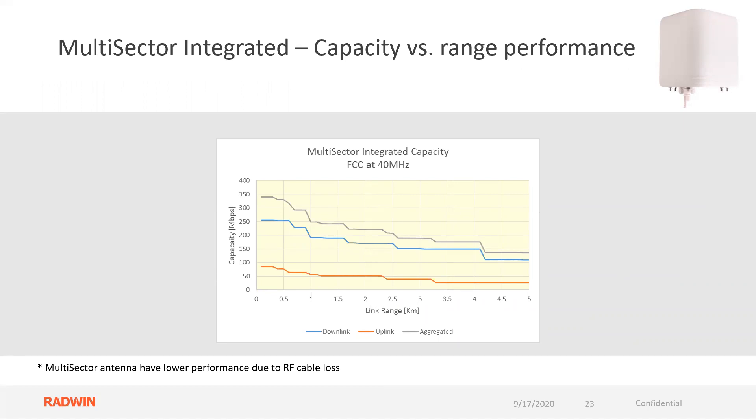The multi-sector integrated unit capacity versus range performance — this is in kilometers. Five kilometers is the distance. This is great for covering areas where you're getting around a corner, utilizing the self-backhaul, picking up those five clients otherwise shrouded in foliage or behind an obstacle. Remember, when cabled back to the shell or any external units, you will have a little lower performance due to RF cable loss between the main unit and your antenna.